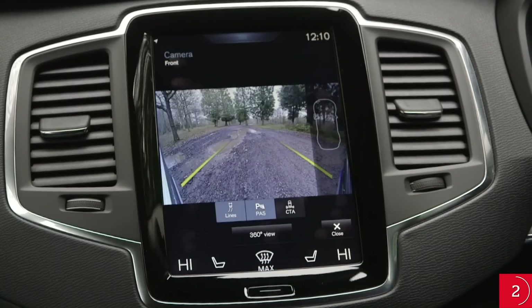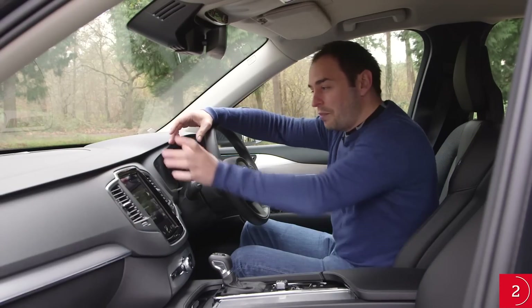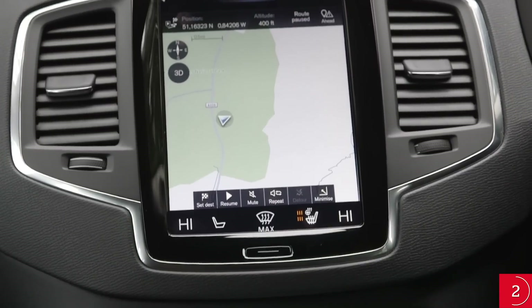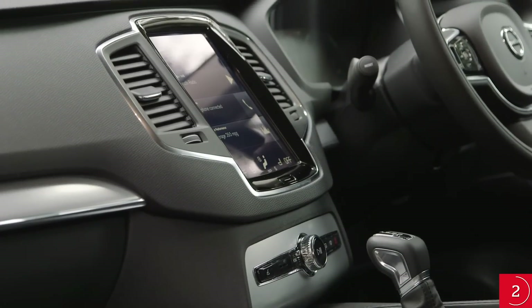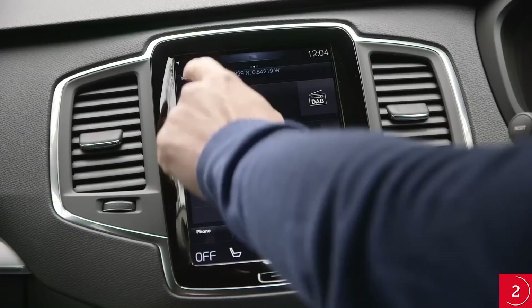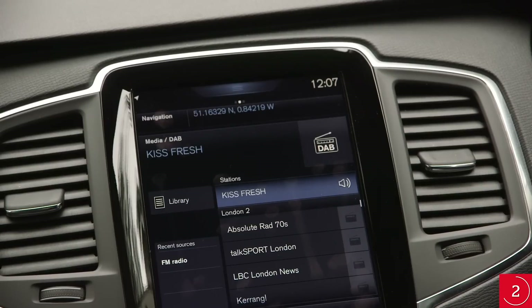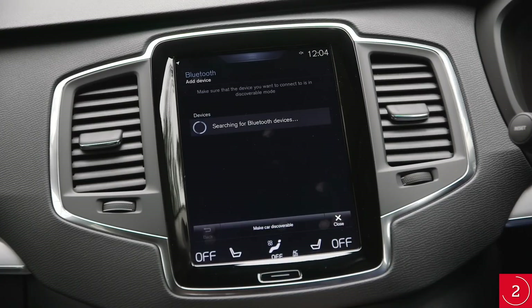Volvo has taken the unusual decision to mount the satellite navigation screen in a vertical portrait orientation rather than a landscape one. It's a huge 9-inch unit, which is responsive, crisp, bright and clear. The menus could be a little easier to navigate, and some of the buttons are just a little too small to hit with confidence while on the move. On the whole, it's a very good system. DAB, Bluetooth and voice control functionality are all standard too.